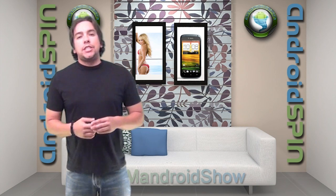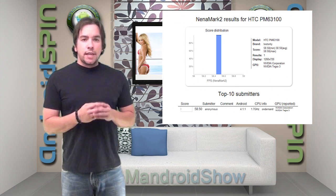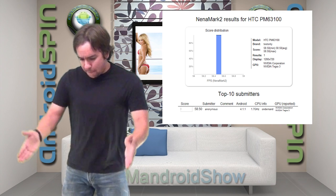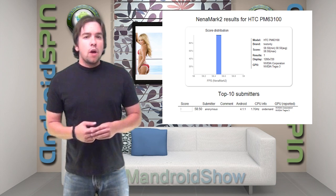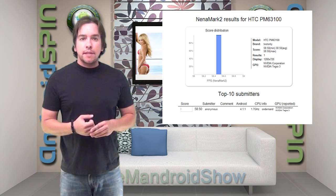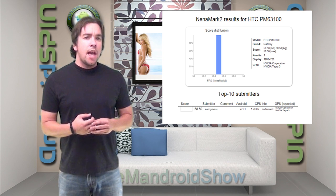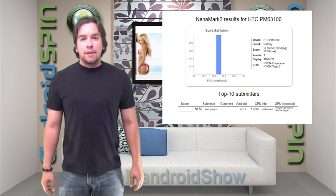Benchmark scores for the new HTC One X Plus phone have been released on the internet, and it's showing a lot of naughty little things — like a 1.7 gigahertz quad-core Tegra 3 processor, a 1280 by 720 HD display, and of course that chewy treat, Jelly Bean. There's also been some reports from other websites saying that this phone was also named the HTC Eviter.